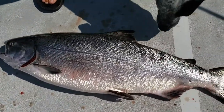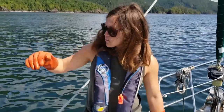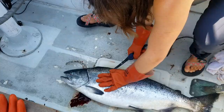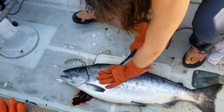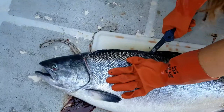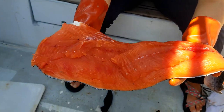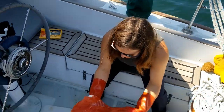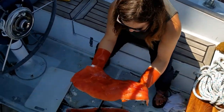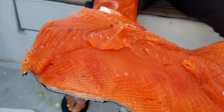Our first salmon! Mac thought we got caught on the bottom because the rod went straight down. This is our first attempt at filleting a salmon. Here's the first steak — it's not a very pretty cut, but we've never done this before. Look at the size of that thing!